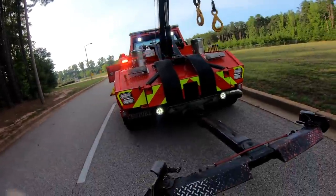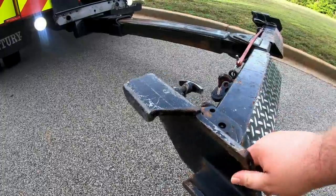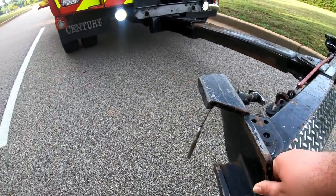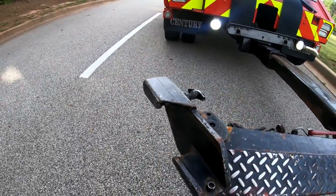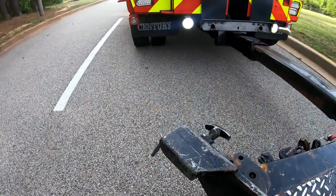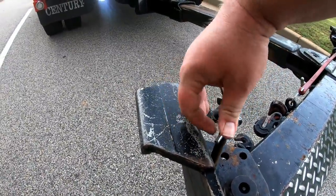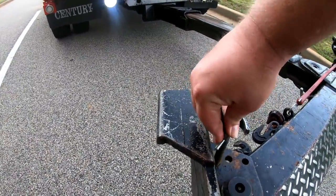The wheel lift here does have the pivoting grids. You can unpin them and they can turn in to grab a tire if it's turned or if it's flat. We leave them spread out so they're always ready to grab a vehicle.